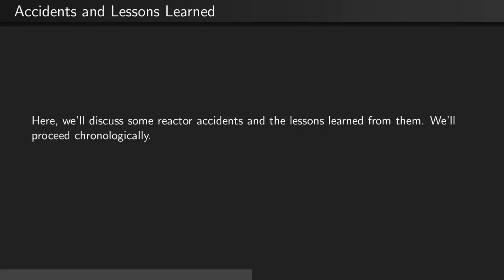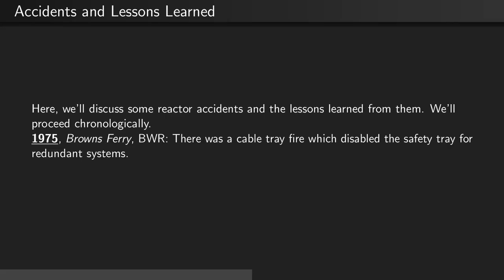Here we'll discuss some reactor accidents and the lessons learned from them. We'll proceed chronologically. In 1975, there was the Brown's Ferry accident, which was a BWR. This was a cable tray fire which disabled the safety tray for a redundant system.